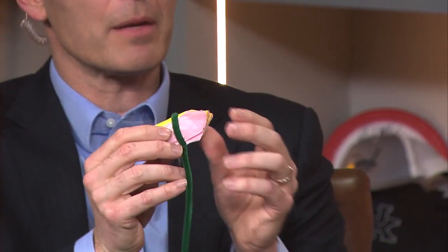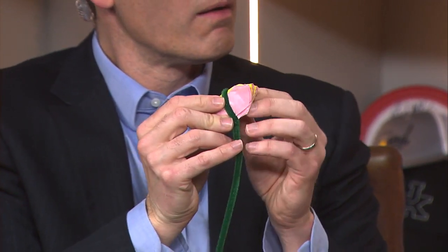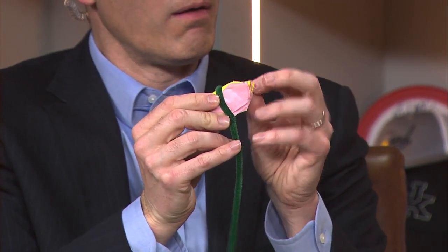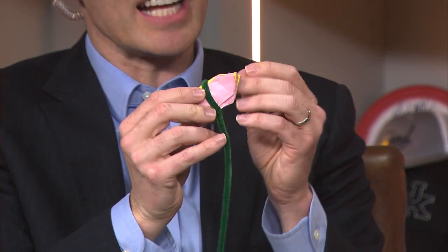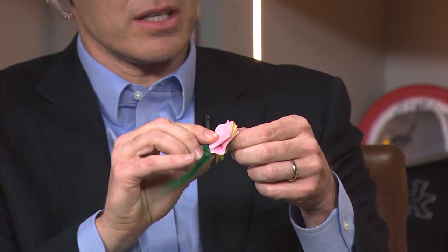Your next step after you've trimmed your edges a little bit is to just gently peel each layer. You'll gently want to peel each side at a time, that way it'll be nice and fluffy. I would just peel upward first — that might be easier for you.